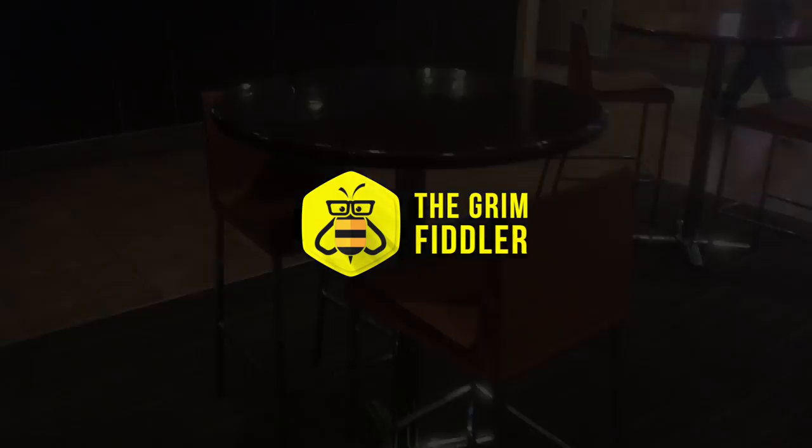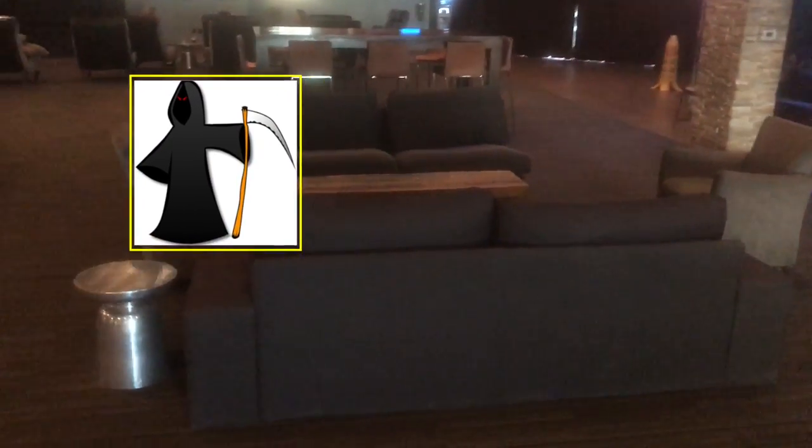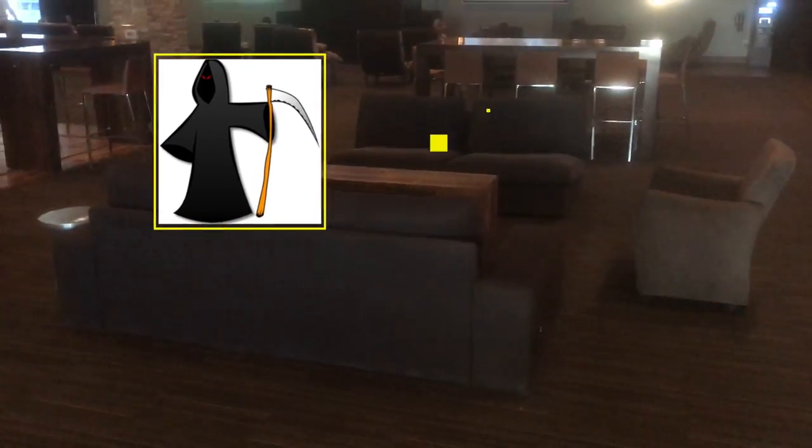Now our next story is much more dark, disturbing, and evil than our last story. Here is the Grim Reaper, who has just finished doing his job — he takes souls. And unfortunately for a little fiddler boy from Georgia, he's just taken his soul and needs to deliver it to heaven.